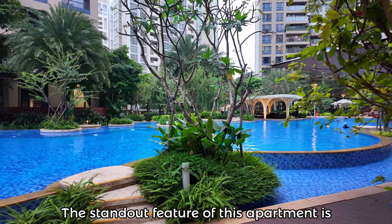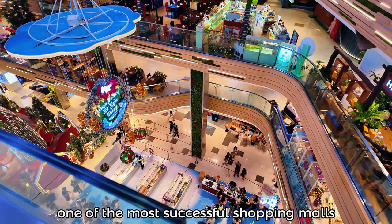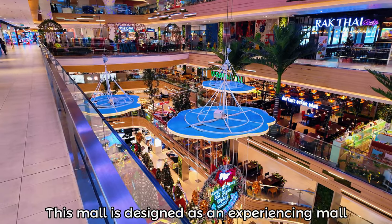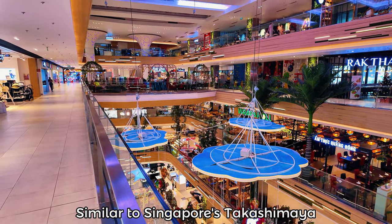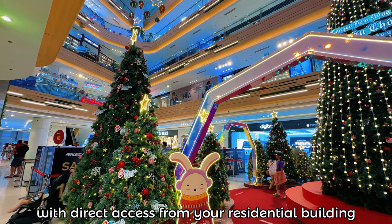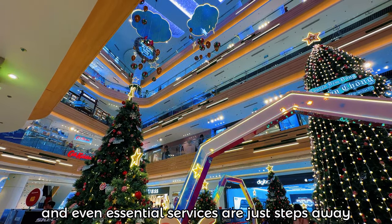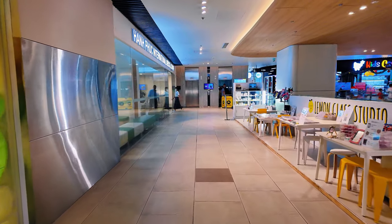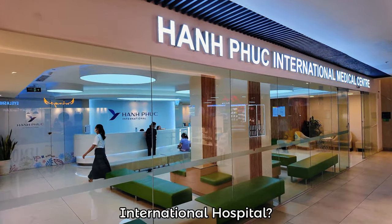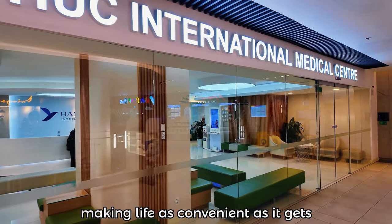From stunning pools and BBQ areas to a state-of-the-art gym, everything is thoughtfully planned to create an environment where you love to live. The standout feature of this apartment is its direct connection to one of the most successful shopping malls in Ho Chi Minh City — Estella Place. This mall is designed as an experience mall, similar to Singapore's Takashimaya in District 1. With direct access from your residential building, dining, entertainment, and essential services are just steps away. Need healthcare for your kids or an international hospital like Hạnh Phúc International Hospital? It's all here, making life as convenient as it gets.